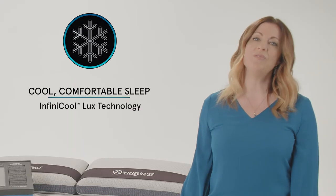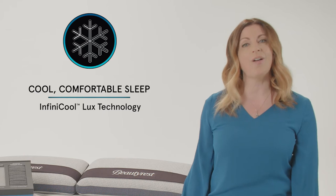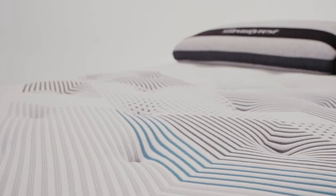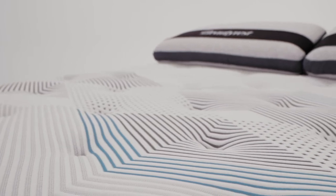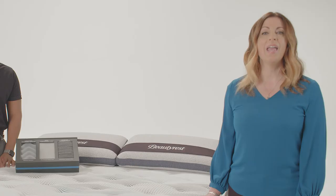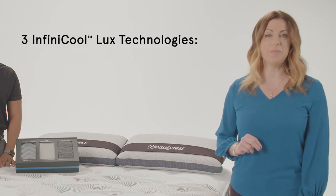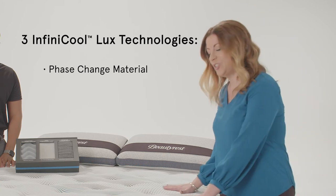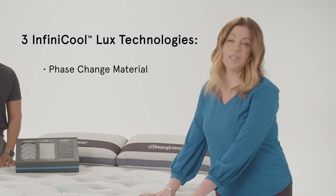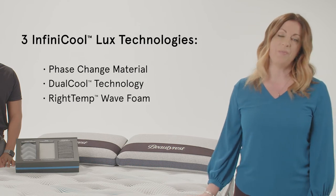Next is cool, comfortable sleep provided by Infinicool Luxe technology, found in all Harmony Luxe models. Temperature management is very important for sleepers. In fact, maintaining an ideal sleep temperature can help reduce unwanted interruptions during your sleep for a better night's rest. Infinicool Luxe combines three different technologies to help customers sleep cooler: a phase change material for a cool-to-the-touch surface, dual cool technology, and RightTemp Wave Foam.